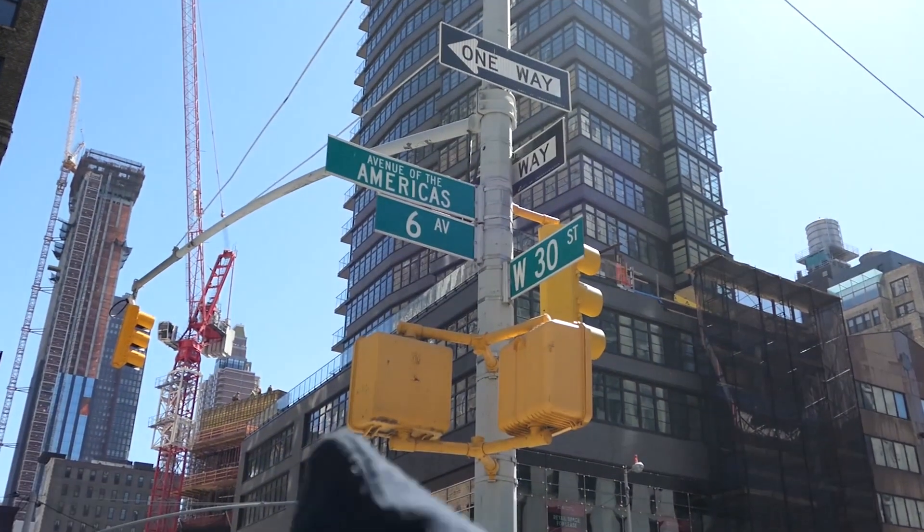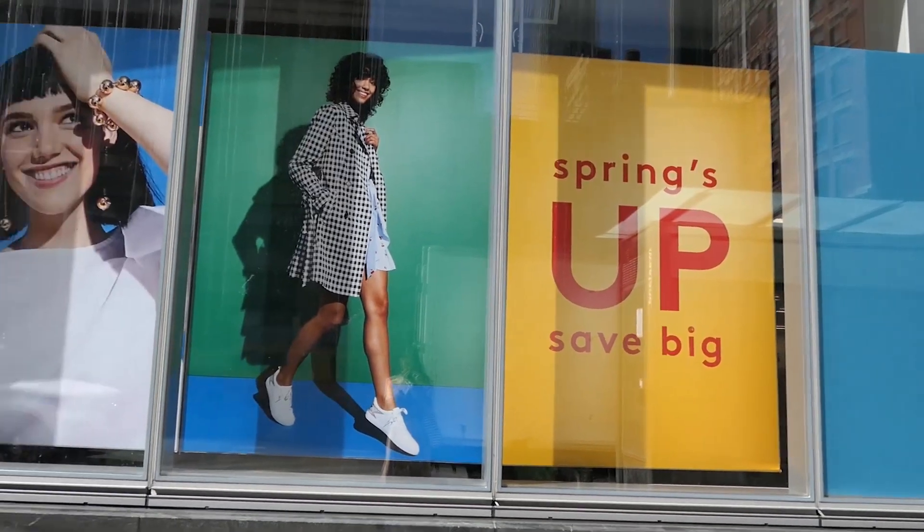Hey guys, welcome back! It's been a while since I've done a fashion video, so I thought I'd bring one back. I've partnered up with Nordstrom Rack to bring you guys some of the latest spring trends that I think are going to be huge this season.